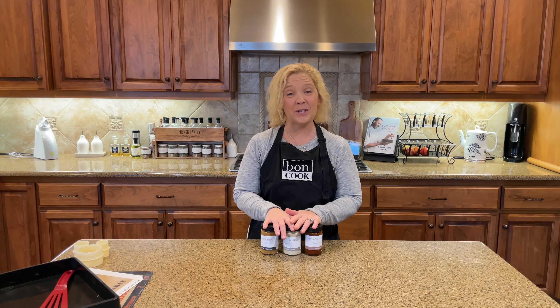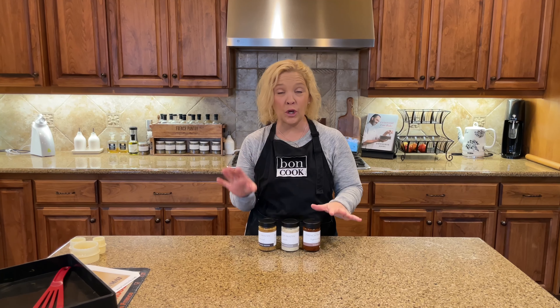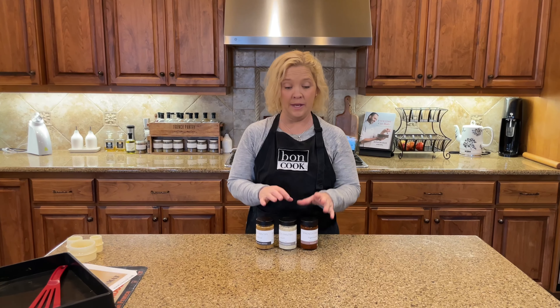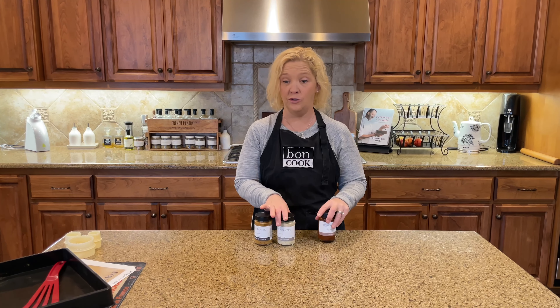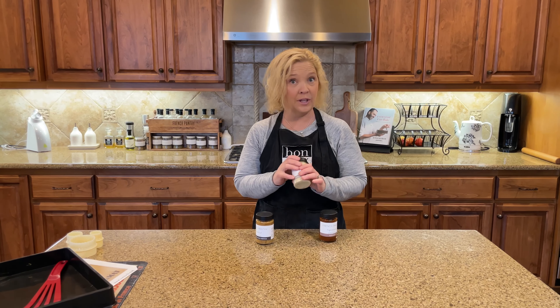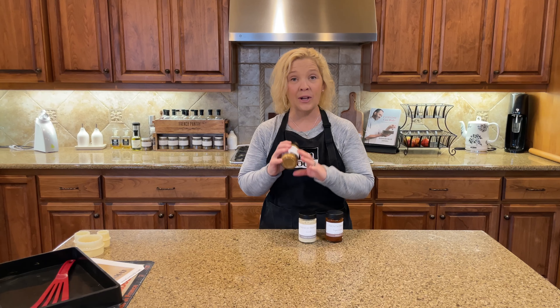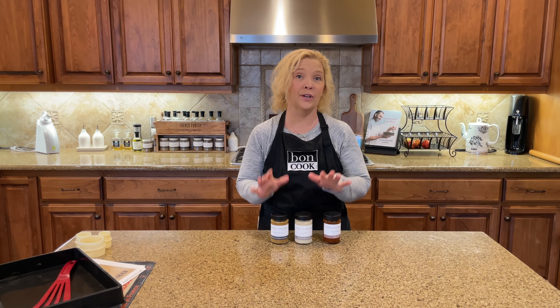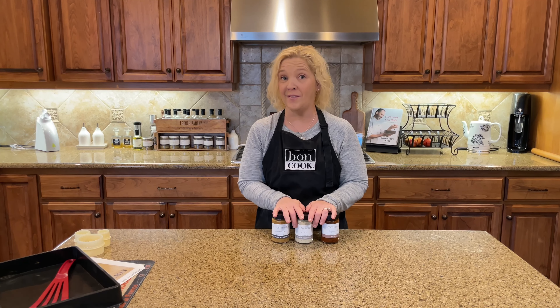Our next special is called Flavor in Bloom. This is so fun because it is a build-your-own food bundle. You get your choice of tapenade — we have three tapenades to choose from — your choice of aioli — we have five different aiolis — and your choice of mustard — we have five mustards to choose from. You're going to get three food items for only $35, regularly priced $45.